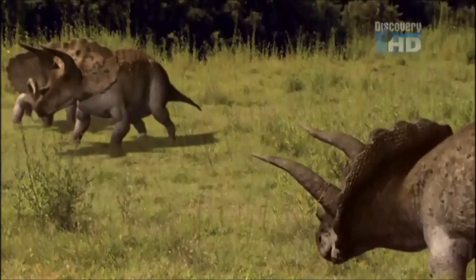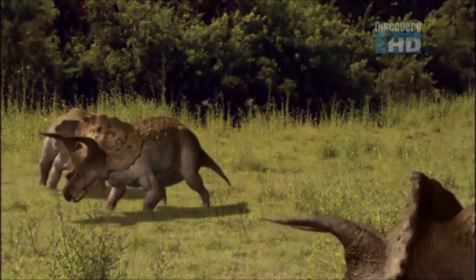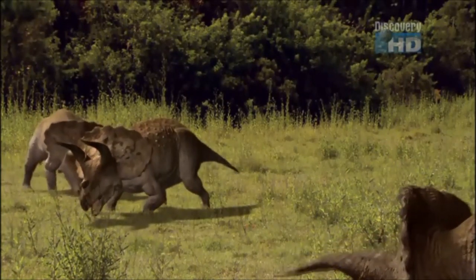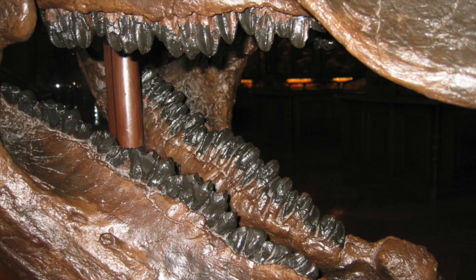Triceratops is an herbivore, which means it only eats plants, grazing on ferns and eating small trees like palmettos. Triceratops has a narrow beak, which helps it cut through plants like scissors. Inside of its mouth, the Triceratops has teeth. These teeth are called batteries. The battery of teeth would help the Triceratops to chew on the toughest plants, and then swallow.